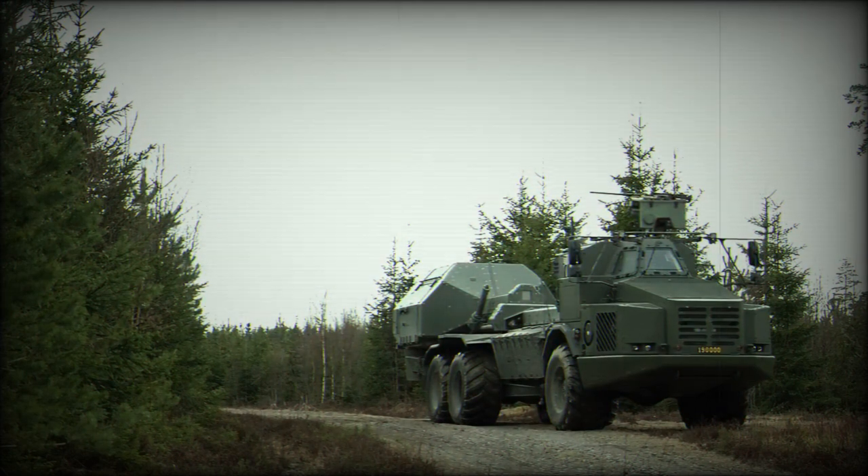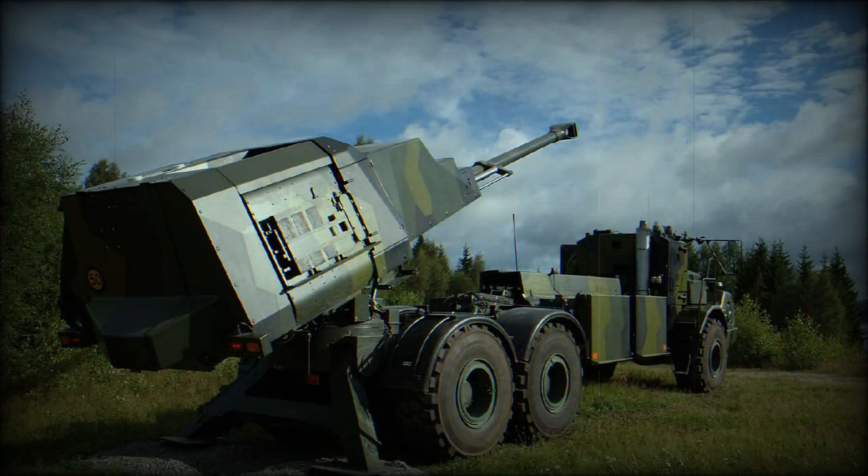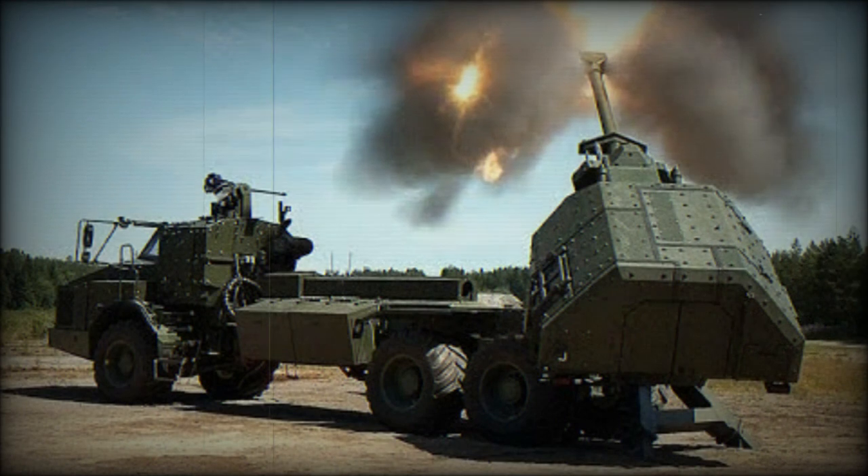The Archer is a further development of the FH-77B 155mm field howitzer. It has a longer .52 caliber gun for longer ranges and is fitted with a rapid automatic ammunition loading system. Maximum range of fire is 30km with ordinary high explosive (HE) projectile and 40km with rocket-assisted HE projectile.